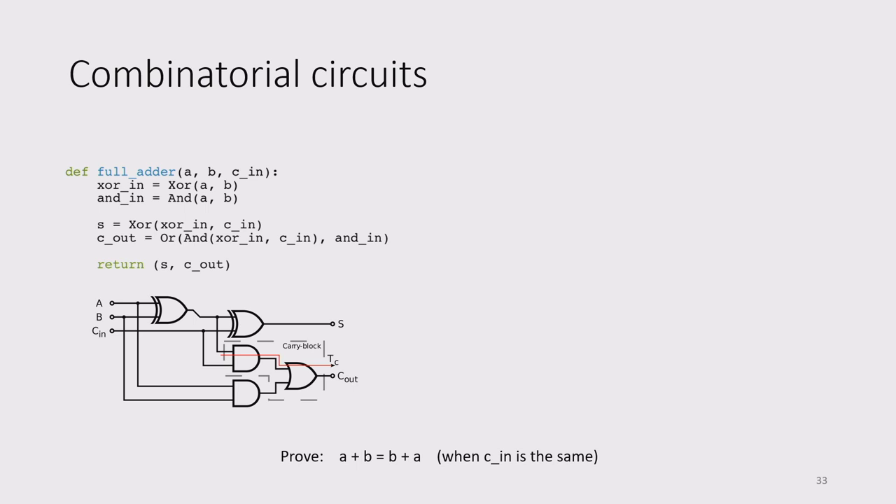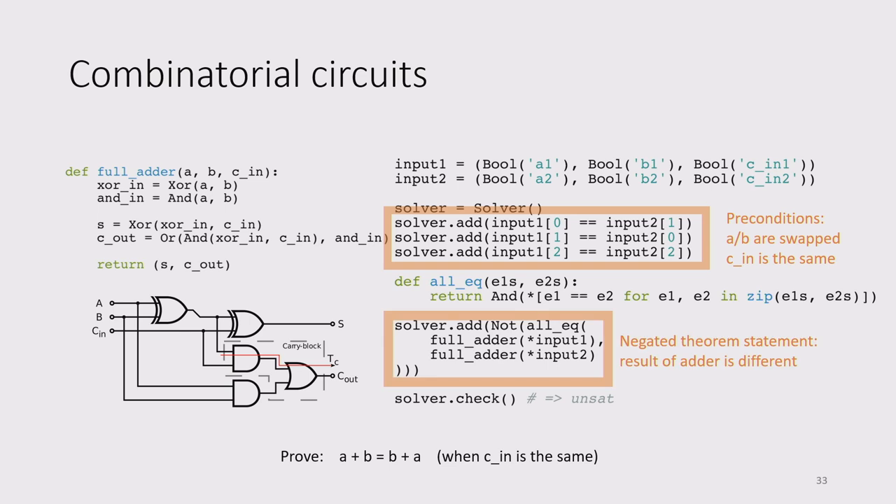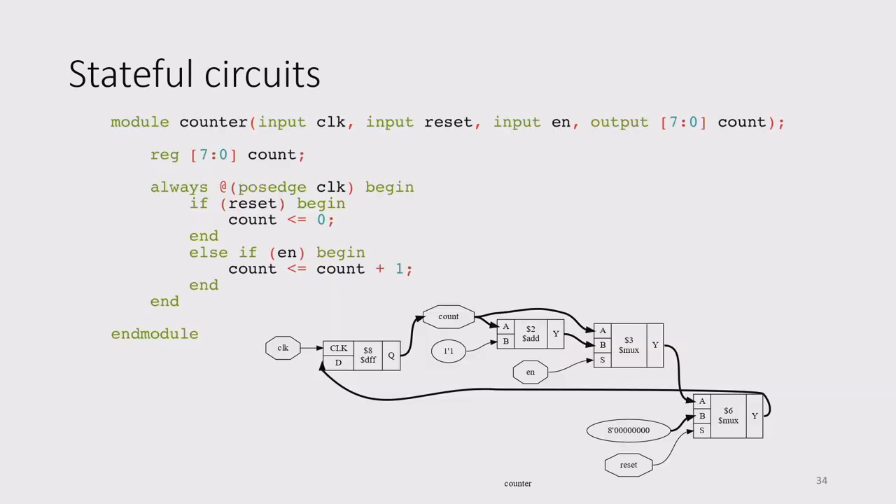For stateful circuits, consider an 8-bit counter in Verilog. Every clock edge: if the reset line is asserted, internal state goes to zero; if enable is asserted, count increments by one; otherwise nothing happens. We translate this to SMT using Z3 data types and a transition relation — if 'counter_T(S1, S2)' holds, state S1 steps to S2 after one cycle. We can then try to prove that the count doesn't decrease over execution, given it's not reset. The solver returns satisfiable — with a counter example showing the count wrapping around at 127 — so the theorem is false. Revealing the bug via the concrete counter example.